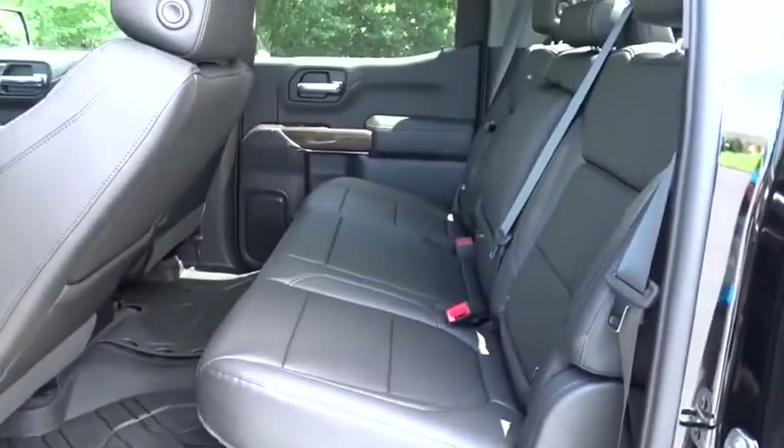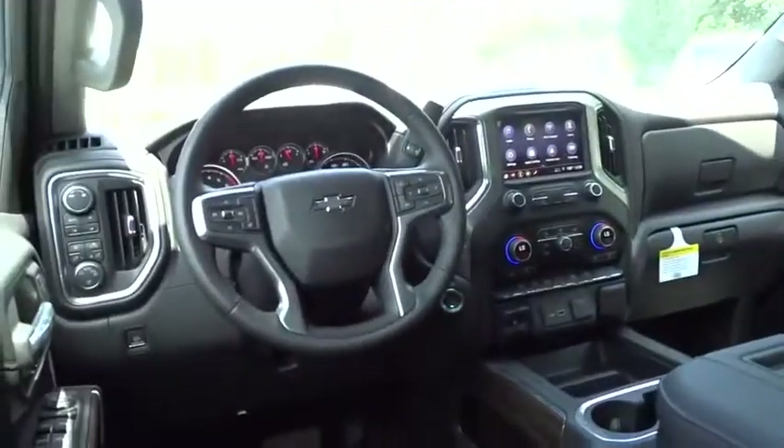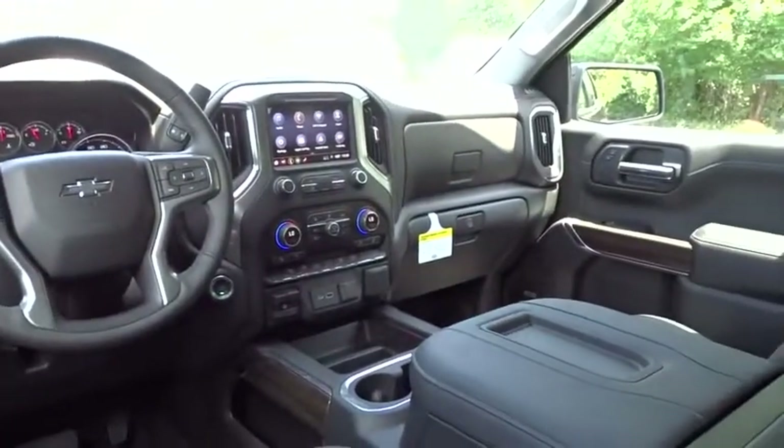Four-wheel drive, floor mats, four-wheel disc brakes, aluminum wheels, cruise control, keyless start, universal garage door opener.